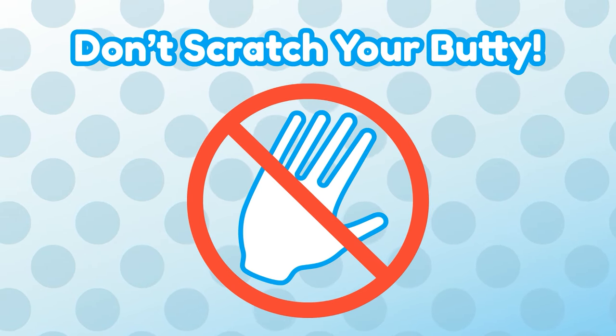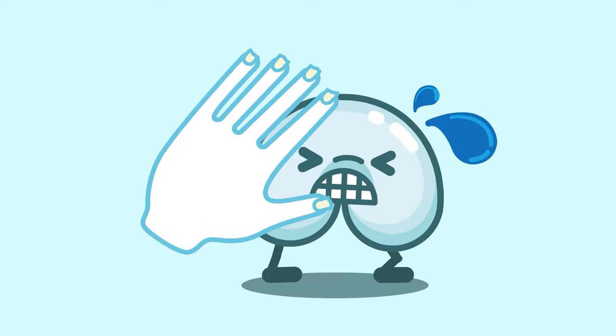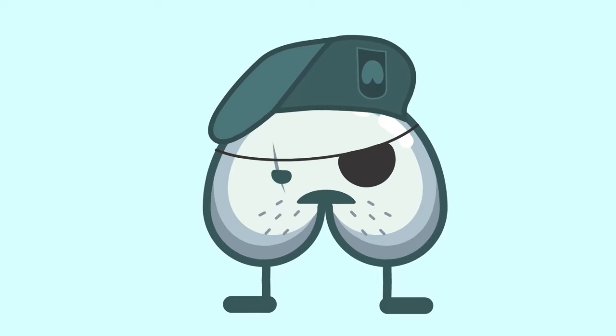First, stop scratching and rubbing your body. By rubbing, scratching, and popping your butt pimples, you introduce more bacteria from your nails. You're just making the problem worse and can leave your body with scars.